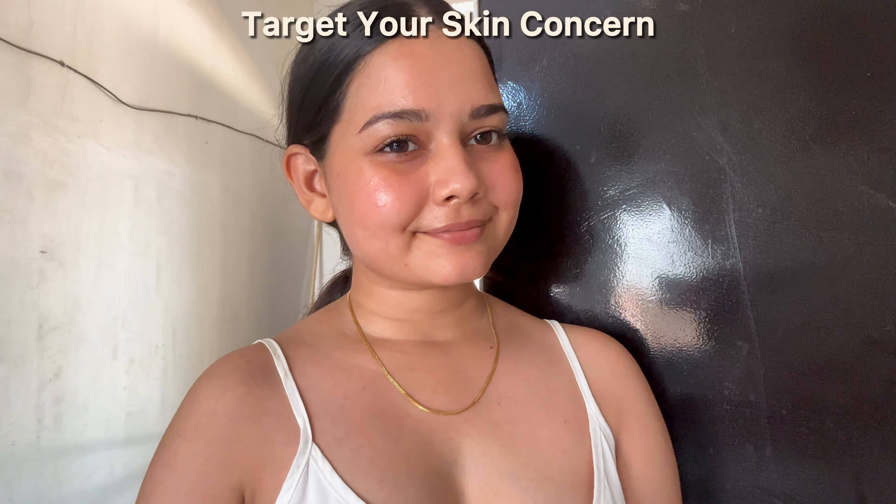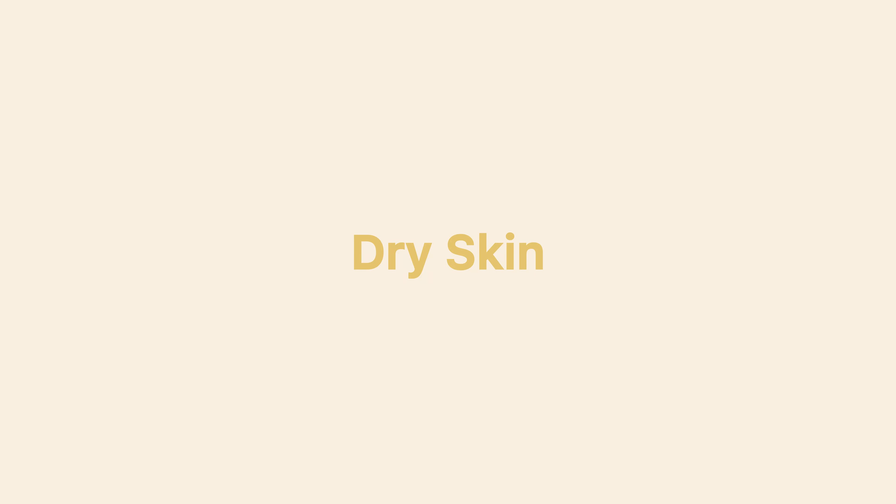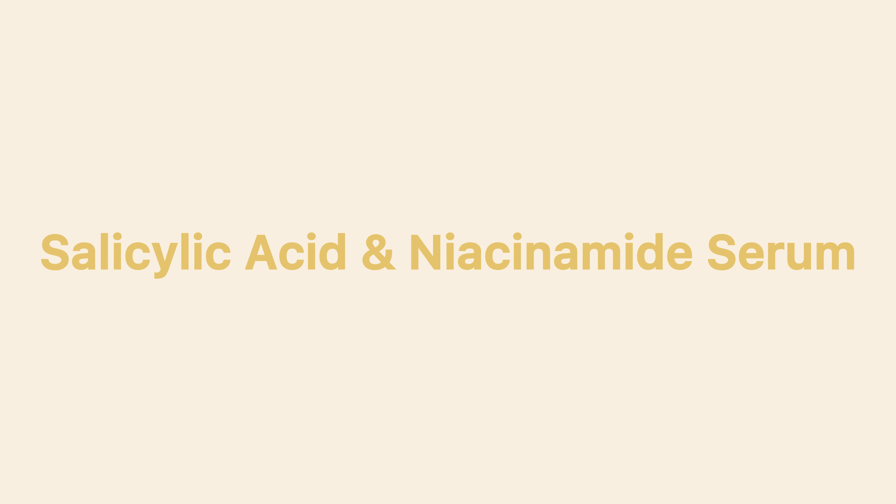The next step is to target your specific skin concerns. If you have dry skin, you can use hyaluronic acid serum on damp skin. For open pores and acne, you can use salicylic acid and niacinamide serum. And for dark spots and acne marks, you can use vitamin C serum — but make sure you apply vitamin C to dry skin, not damp skin. Also, don't massage it onto your skin, just dab it. Active ingredients like vitamin C need time to work on your skin, so use them correctly and follow the right order of skincare products.